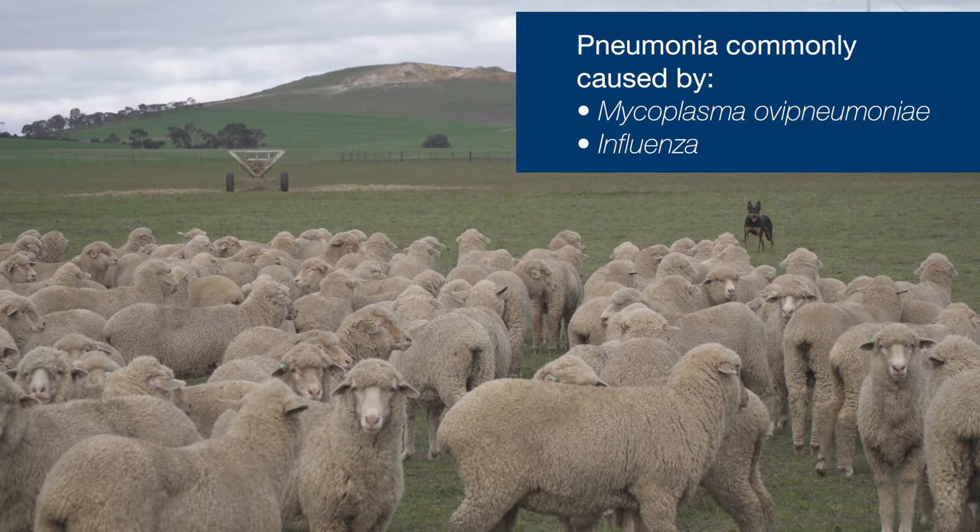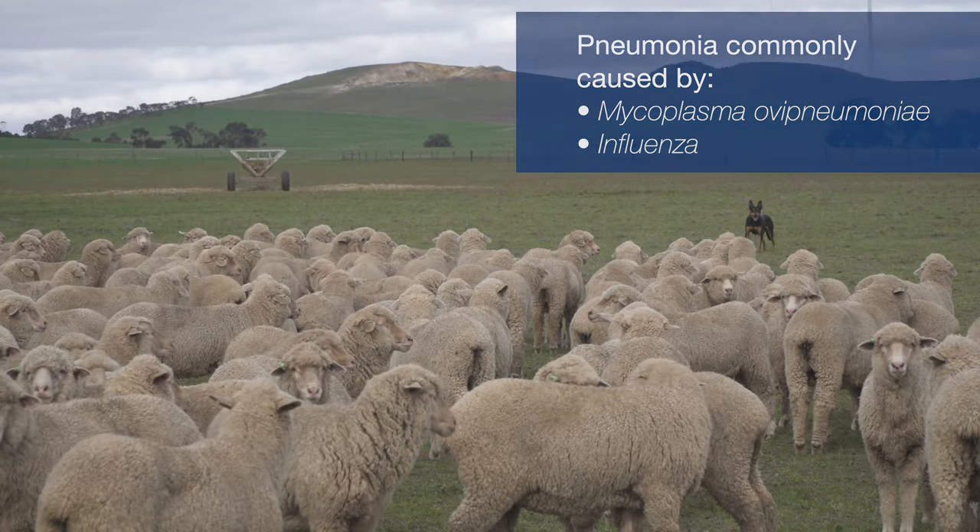Pneumonia, as most people appreciate, is similar to getting the flu — you'll get causal organisms, and often it's virus-based initially. Some of the common viruses include mycoplasma and influenza viruses. Mycoplasma is actually a far more significant cause of pneumonia and often results in an incurable pneumonia.